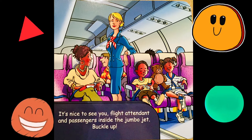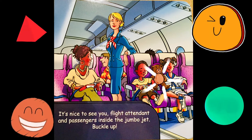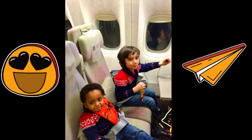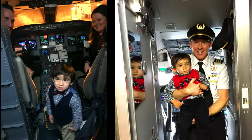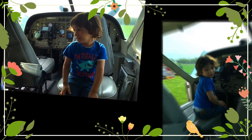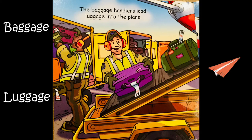Passengers inside the jumbo jet — buckle up! Here's a flight attendant. Two kids with their teddy bear. This boy is buckling up his seatbelt, and his mommy has a book — just like my mommy. Isaac and I are on a plane. I'm next to the window. Greetings pilot and co-pilot, preparing to fly the plane — just look at all the buttons, gauges and controls. There's a pilot and a co-pilot. The baggage handler is loading a purple bag.